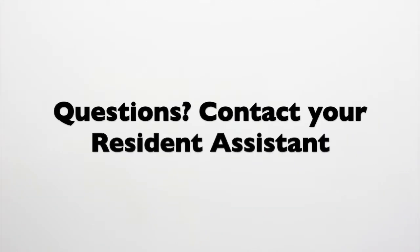Thank you for watching this video. We hope it was informative for you. If you have any additional questions, feel free to contact your resident assistant. Thank you.